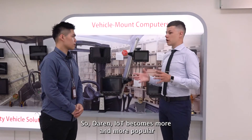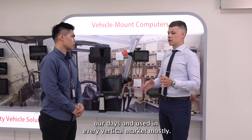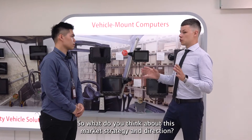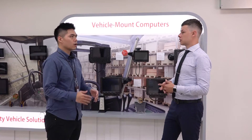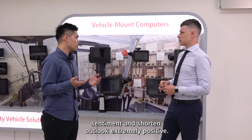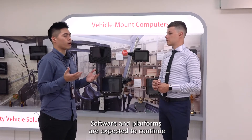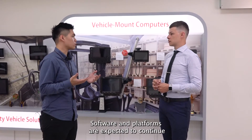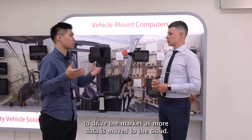IoT has become more and more popular nowadays and is used in every vertical market. What do you think about this market strategy and direction? The current market sentiment and short-term outlook are extremely positive. Software and platforms are expected to continue to drive the market as more data is moved to the cloud. New IoT applications are being brought to market and analytics continue to gain importance.